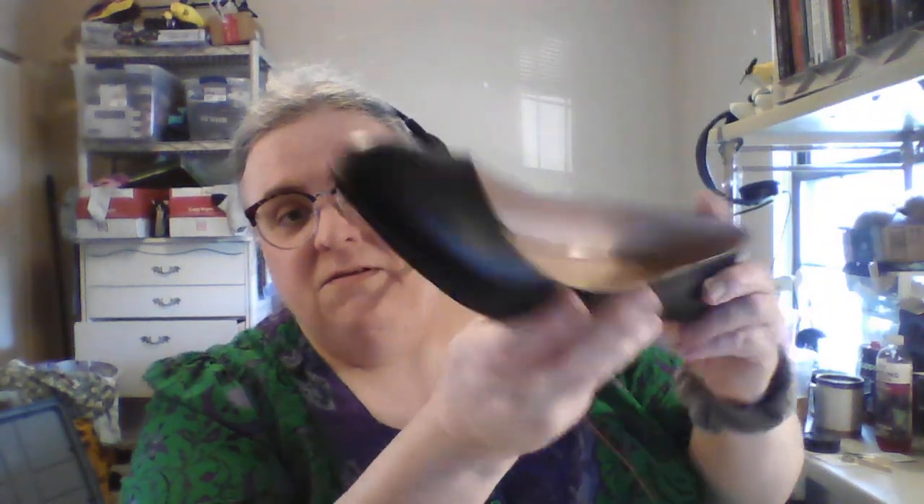I read about these — apparently Catherine Hepburn, or maybe it was Audrey Hepburn, one of the Hepburns — wore these shoes all the time supposedly. But it is a kitten heel, so it's a pump with a heel — that's what it is.